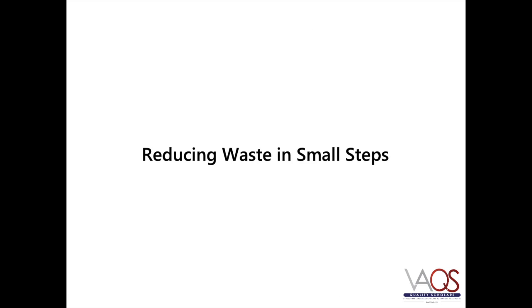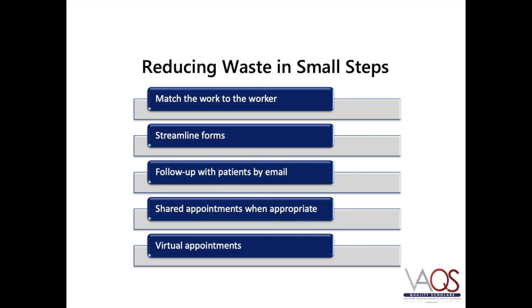There are several practical approaches to reducing waste and minimizing costs. For instance, allowing each member of the health care team to focus on appropriate tasks reduces inefficiency and saves time. Health care professionals shouldn't be spending time doing work they aren't supposed to be doing. Another strategy is to streamline forms to reduce unnecessary paperwork. Other ideas include following up with patients via email when appropriate, using group appointments for patients with similar conditions, and taking full advantage of virtual appointment options.